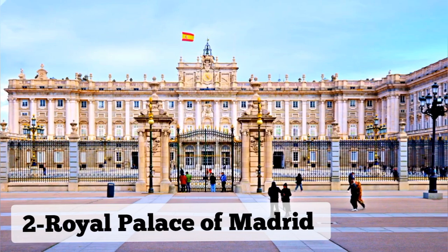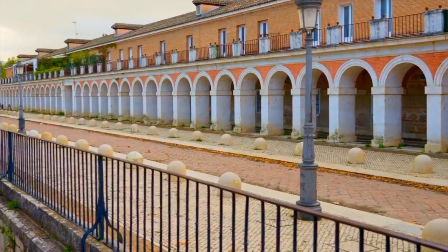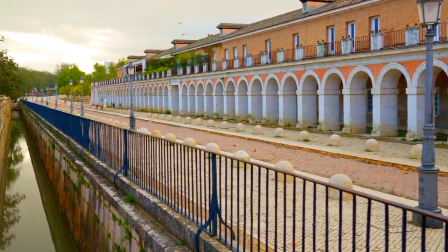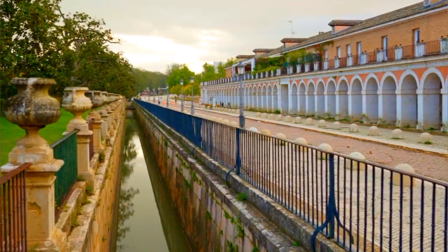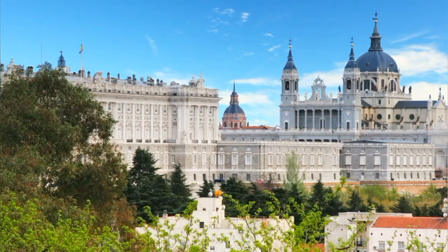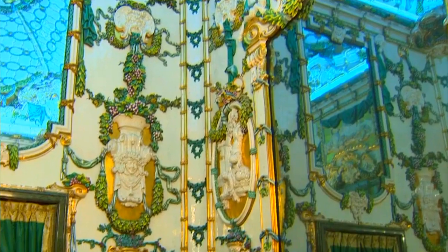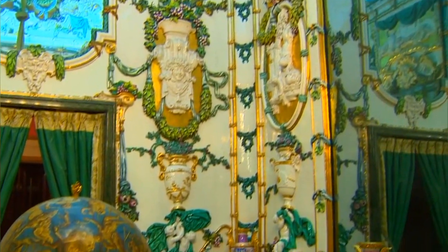Number 2: Royal Palace of Madrid. The Royal Palace of Madrid, the official residence of the Spanish royal family, is a magnificent architectural gem and a must-visit attraction in the heart of Madrid. With over 3,000 lavishly decorated rooms, stunning gardens, and historical artifacts, the palace offers a glimpse into Spain's rich royal history.